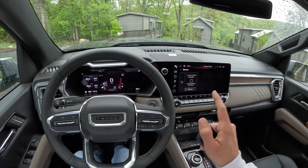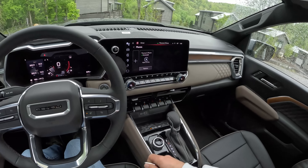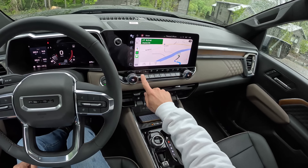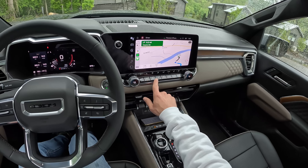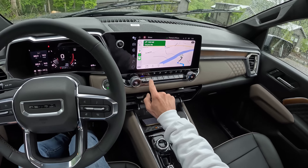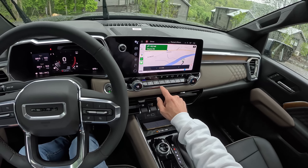Nice center display, 11.3 inches I believe. Apple CarPlay, all the goodies there. We like that. Something I really like — while I put my phone in the wireless charger — is that we still get physical buttons and knobs for our HVAC controls. I've got ventilated and heated seats. I cannot use them at the same time, which is always a weird thing, but I kind of like to. A little bummed I can't do that.